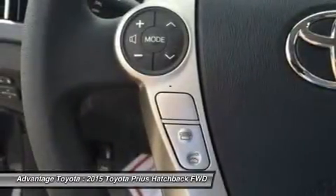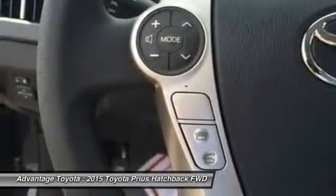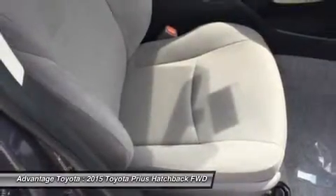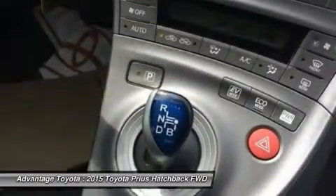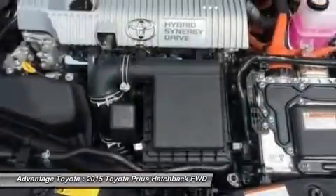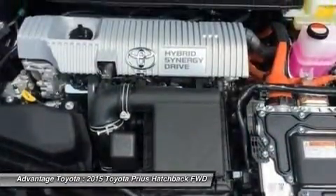Available safety features include dynamic radar cruise control, which can regulate vehicle speed when cruise control is engaged; a pre-collision system, which can automatically apply brakes if a collision is detected; and a lane-keep assist, which can give a warning notification or, when dynamic radar cruise control is engaged, can gently correct steering.